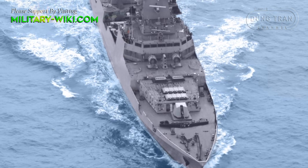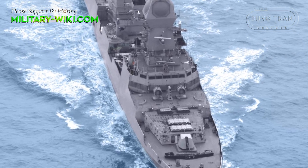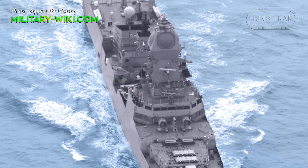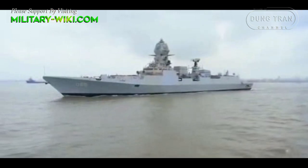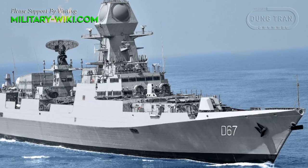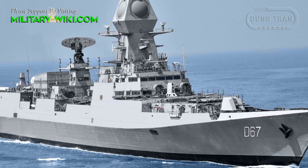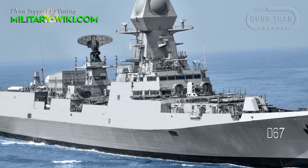Other weapons include one OtoMelara 76mm naval gun, AK-630M close-in weapon systems, and two 12.7mm M2 stabilized remote-control guns. Anti-submarine warfare capabilities are provided by indigenously developed rocket launchers, torpedo launchers, and anti-submarine warfare helicopters.